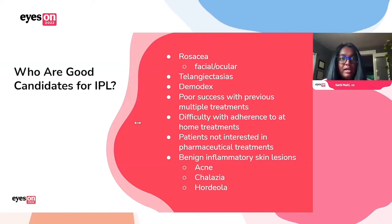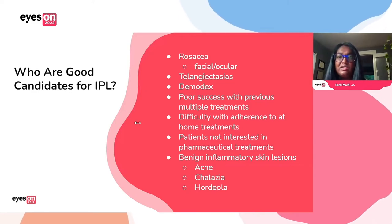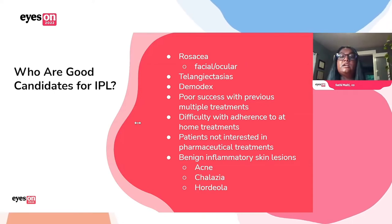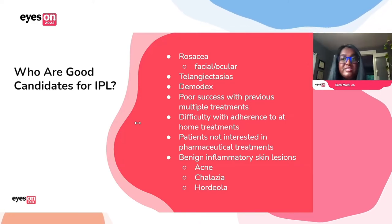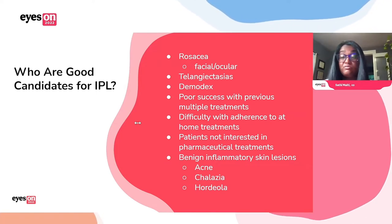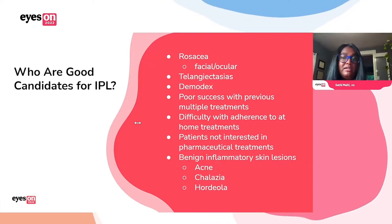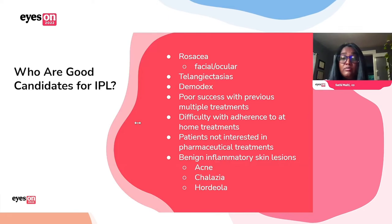How do we decide what patients to treat? Obviously, patients with rosacea, facial ocular rosacea, and telangiectasias are good candidates. If you see a lot of Demodex collarettes, also patients who have had difficulty with adherence to previous treatments or just didn't have good results with previous treatments. Many patients just don't want pharmaceutical treatments — they don't want to take an eyedrop or an oral medication all the time. And then also those with benign inflammatory skin lesions like acne, hordeola, and chalazia.